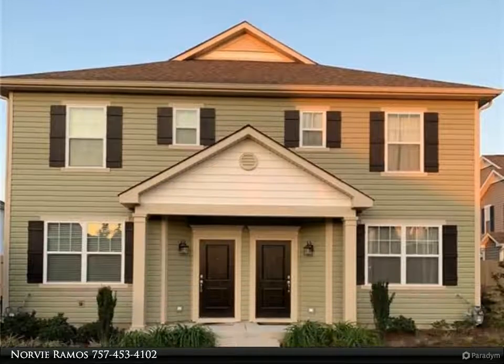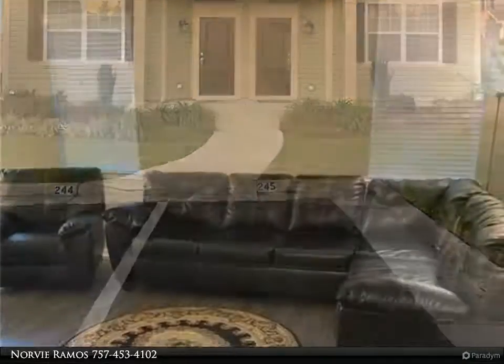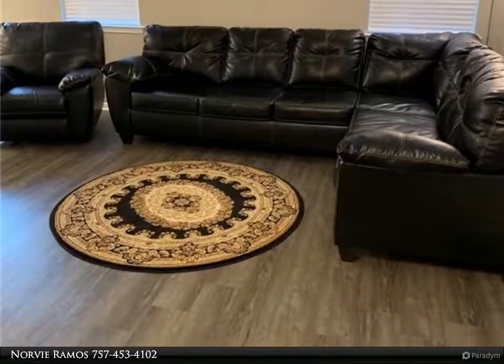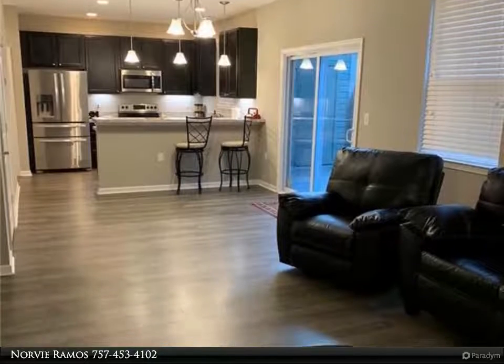This Berkshire Hathaway Home Services Town Realty property video is presented by Norvi Ramos. Spence Crossings Fernhill condo — absolutely beautiful. Two bedroom, two and a half bath condo with open floor plan, nine-foot ceilings, and wood floors throughout the main floor. Brand new.